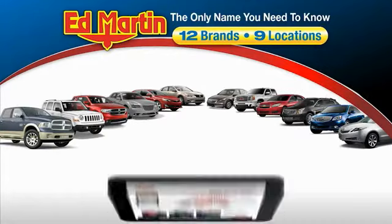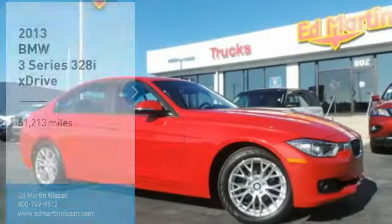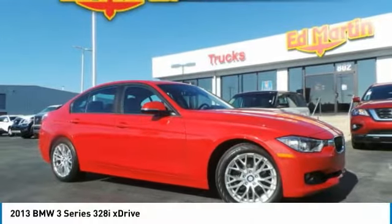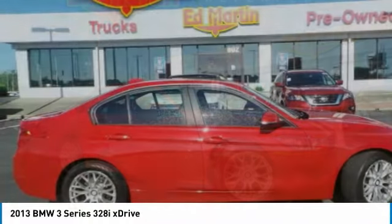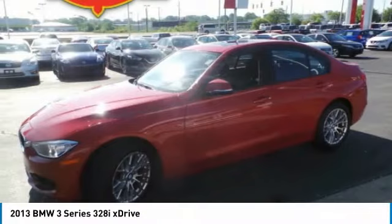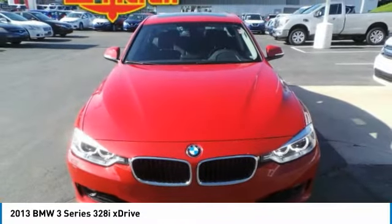Thank you for clicking our video. You can also shop over 4,000 more cars and trucks online at edmartin.com. Looking for the right vehicle? Check out the 2013 3 Series — proof that all good things come in threes. The BMW 3 Series has a well-deserved reputation for packing outstanding driving dynamics and excellent quality.